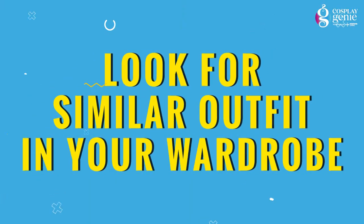Tip number two: look into your wardrobe. Now that you have decided the character, the next step is the costume. The simplest thing you can do is look into your wardrobe and check if there is something similar to that character's outfit — for example, a tie, t-shirt, or trousers.